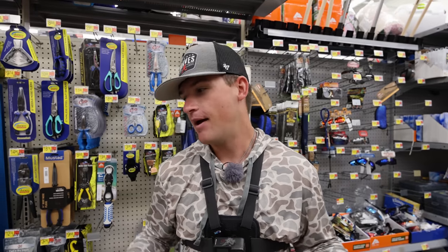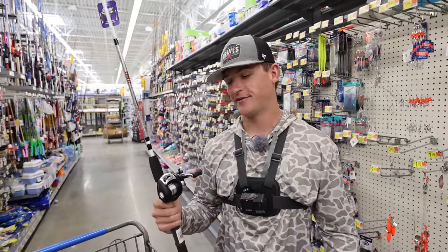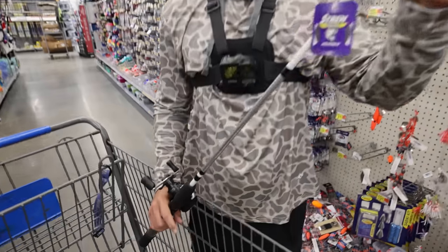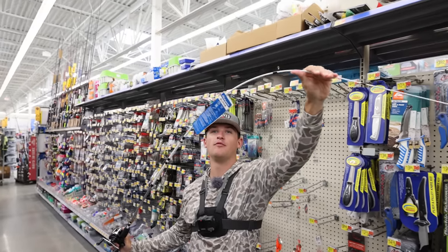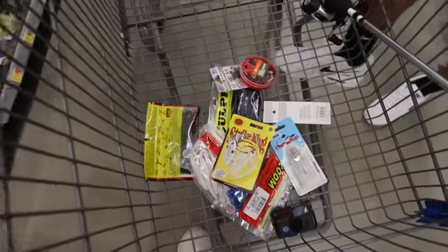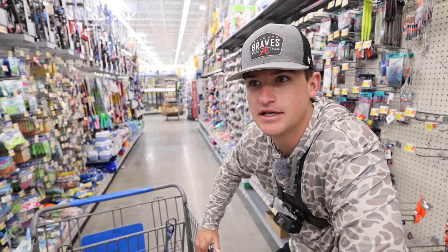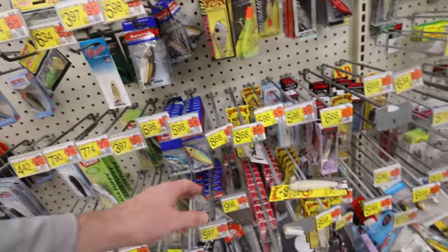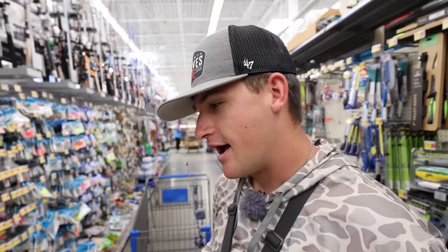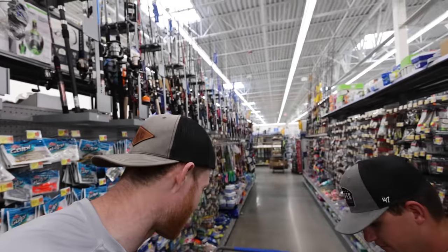So to do a little rundown: we got a $35 baitcaster. I already know this is going to be a pain, but for $35, can we go wrong? This is actually a two-piece rod - it's going to have zero to no sensitivity, and look at the backbone. That's a little sketch, a little flimsy. We got all these soft plastics and it's going to be hard to penetrate the hook. I only got one lipless for treble hook baits. Let's go ahead and hit the checkout line.